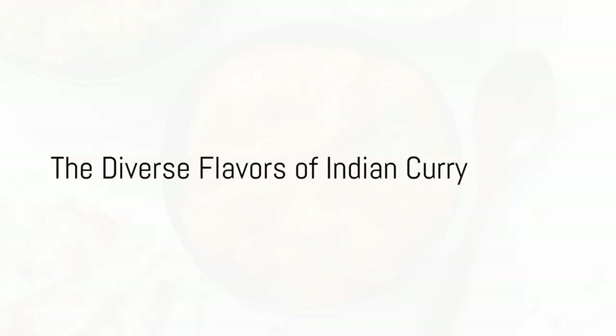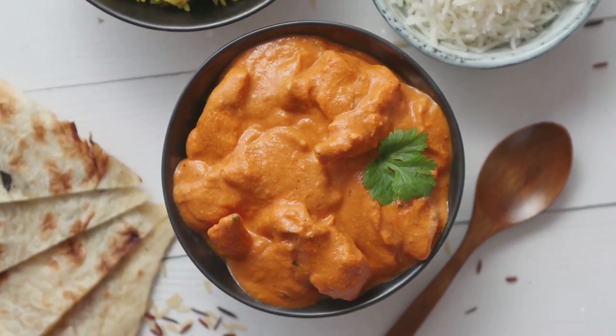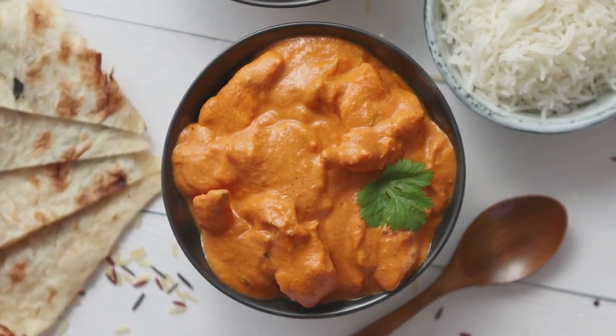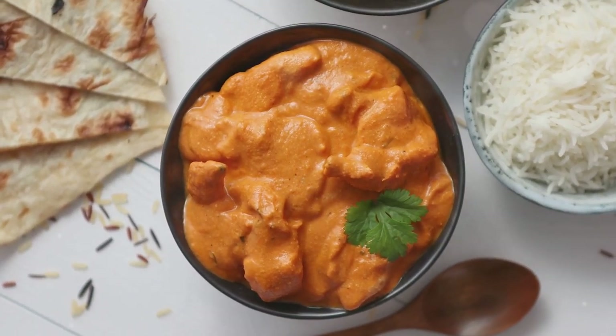First stop, the bustling streets of India, where curry isn't just a dish, but an array of flavors, each unique to its region. Up north, you'll find thick, creamy curries like butter chicken, bathed in a tomato-based sauce and lavished with ghee.